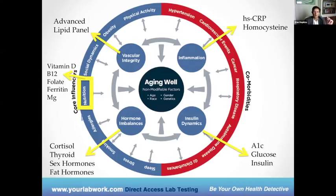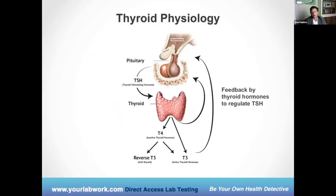These nutrient deficiencies we talked about are very commonly a problem. Now I'm going to go into very specific examples on how we can look at them on the aging well panel.